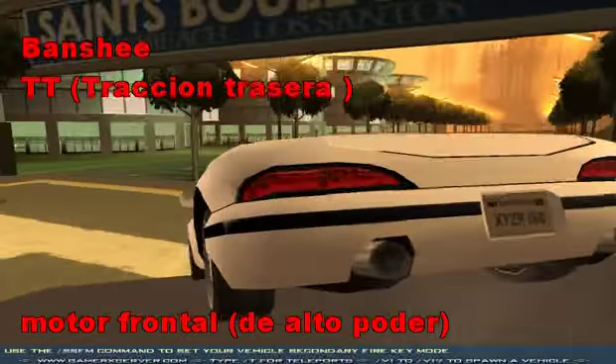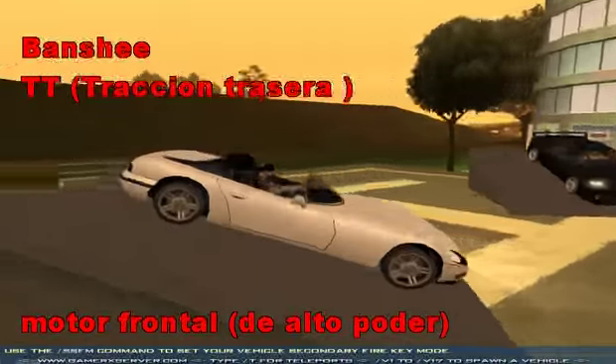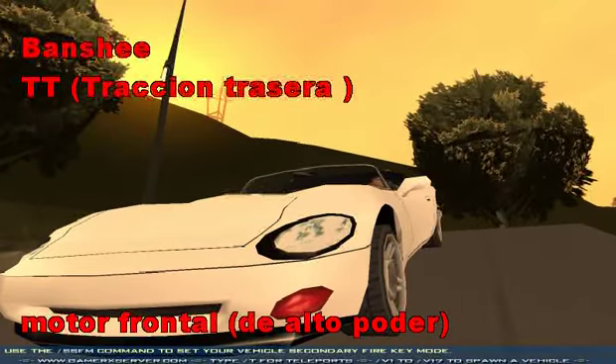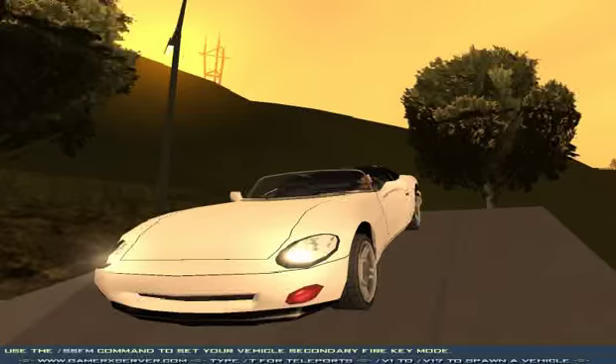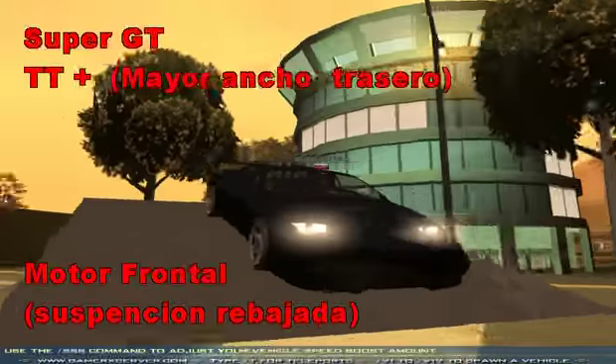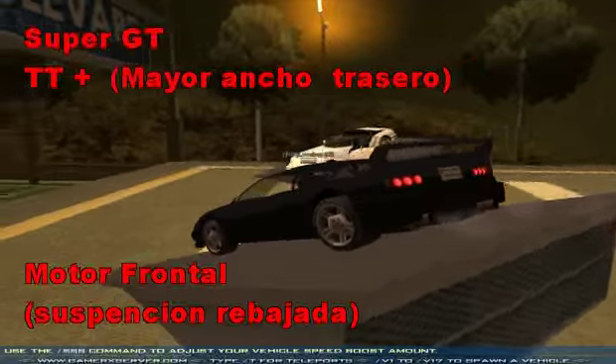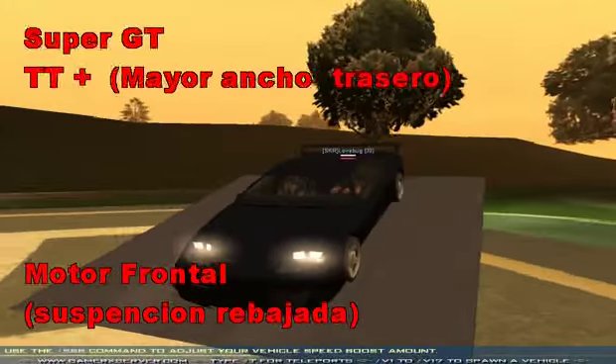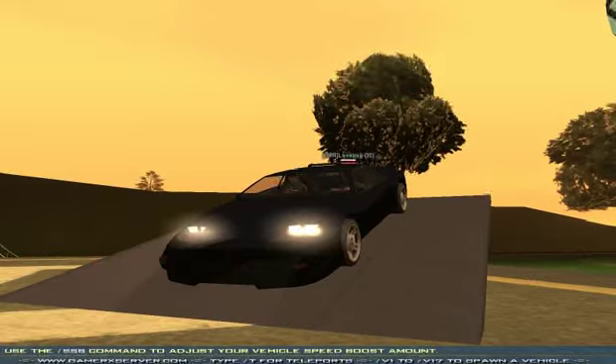El Vanser: un auto de tracción trasera, su motor está ubicado en la parte delantera. Es liviano y pertenece a la categoría de vehículos de alta velocidad. El Super GT: el auto más difícil de dominar. Tracción trasera, motor frontal. Este auto posee un defecto, es inestable — explicaré el por qué a continuación.